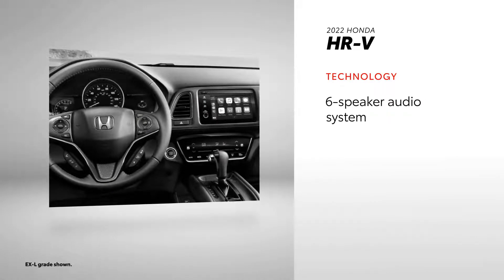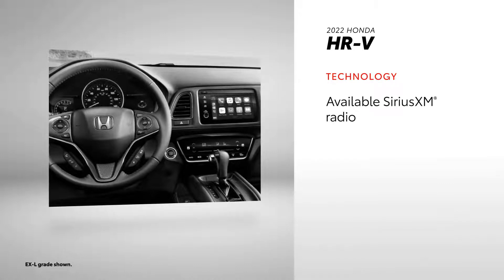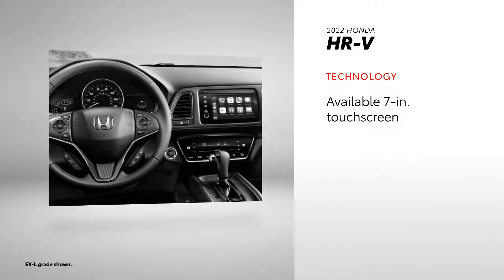Not only that, but there's also only 6 speakers max in the HR-V. However, HR-V does offer available SiriusXM radio and a touchscreen as large as 7 inches.